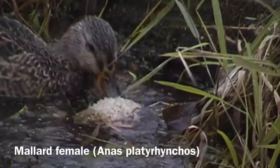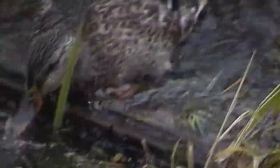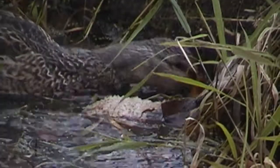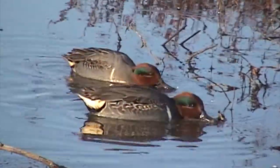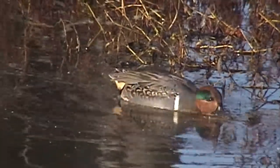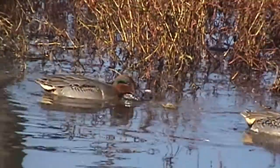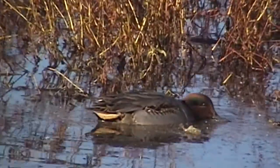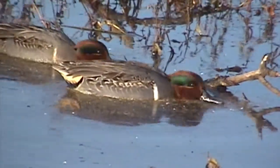Similarly, a female mallard does the same thing — you'll see her moving her head side to side as she sifts through the water through her beak, getting materials to eat. Dabbling ducks tend to like shallower waters like ponds, rivers, and marshes. The green-winged teal moves through shallow waters, moving its beak through pond surface material, straining out plant material and small invertebrates.